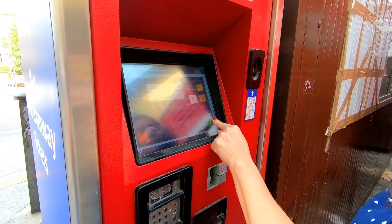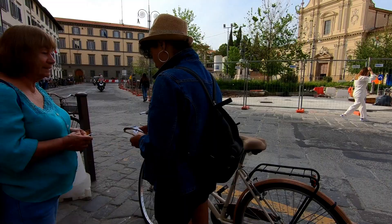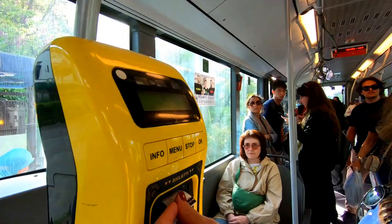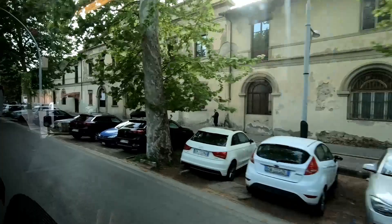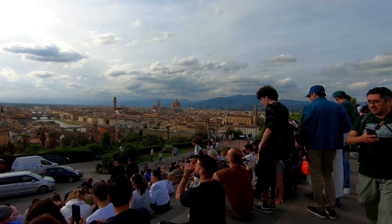We're using the kiosk to buy bus tickets to head up to Piazzale Michelangelo, which is a viewing point where you can see the city of Florence. We got our bus tickets and now we're going to find the bus. We just got off the bus and made it to Piazzale Michelangelo.